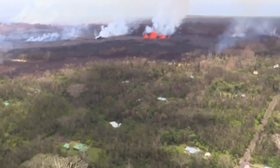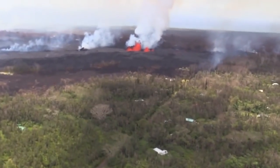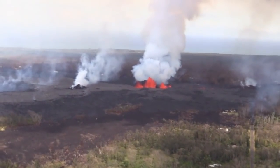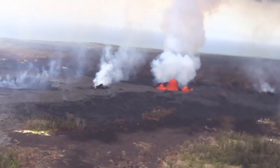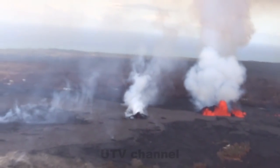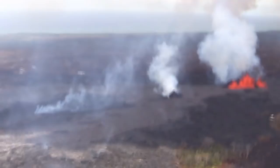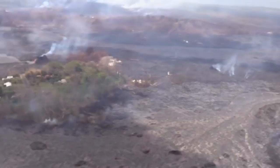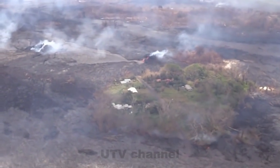Authorities moved to rescue a resident of Leilani Avenue who became trapped by lava in Leilani Estates tonight. Earlier this evening, civil defense sent out an alert to anyone still inside the evacuation zone downslope of the flow gushing out of fissure 7. The evacuation warning is for Leilani Estates residents on Nohea Street and Luana Street between Leilani Avenue and Kahukai Street, and Kupono Street between Malama Street and Leilani Avenue.